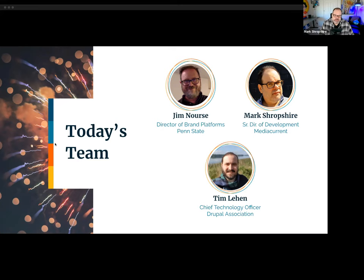This platform at Penn State now supports 250 content editors and many content consumers. Let's get started.